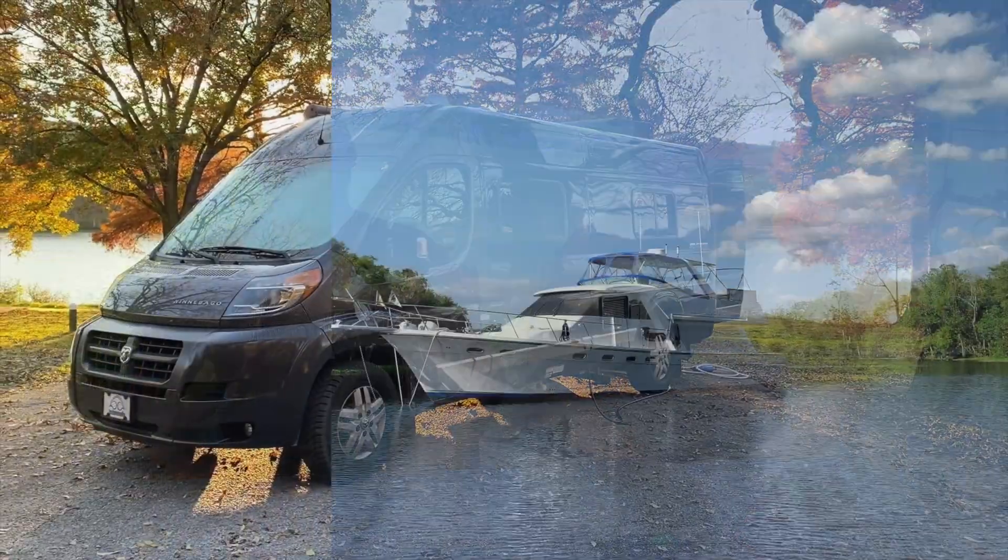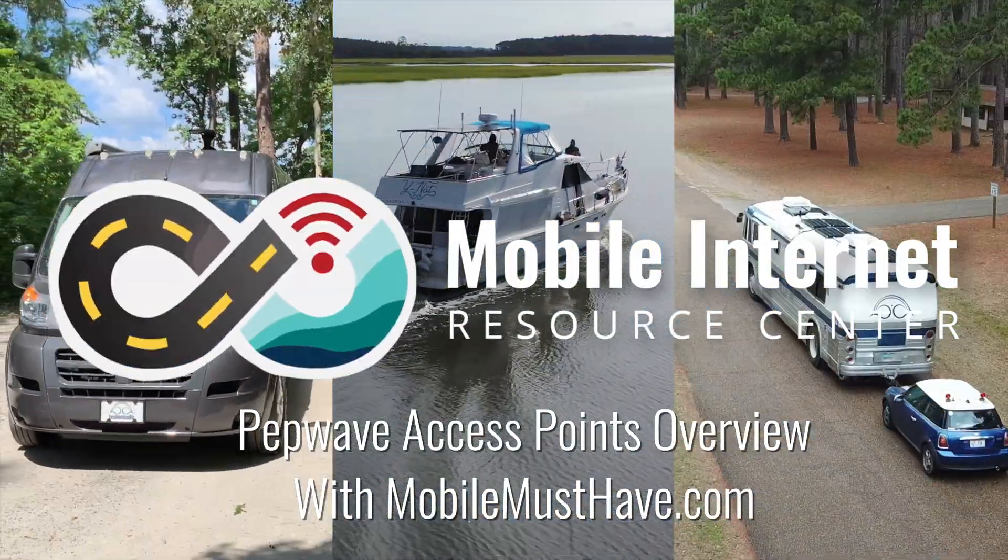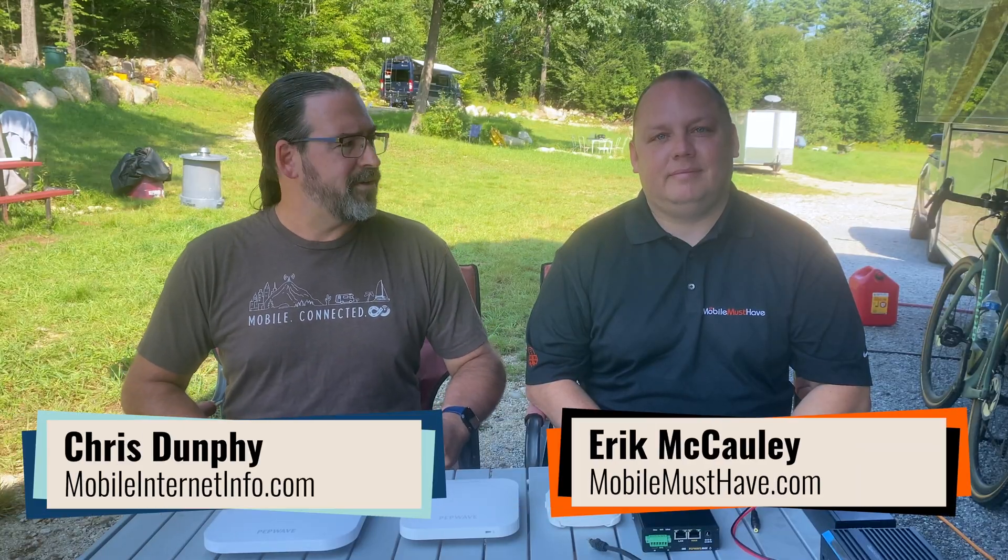Today we're with Eric from Mobile Must Have to talk about PEPWAVE access points, the challenges of powering them, and why you might want one. I'm Chris at the Mobile Internet Resource Center, here with Eric from Mobile Must Have. We've been geeking out in rural New Hampshire — we had an opportunity to rendezvous with these guys and play with some of their gear.